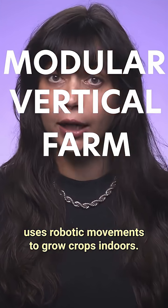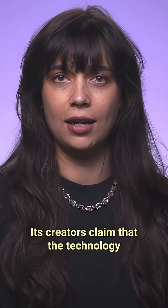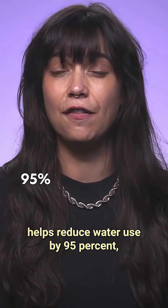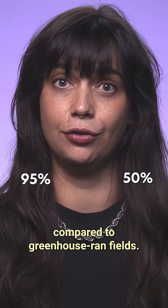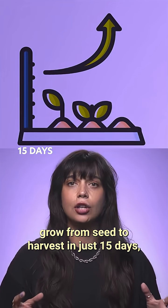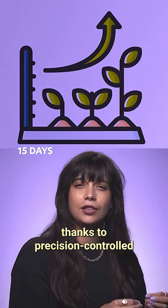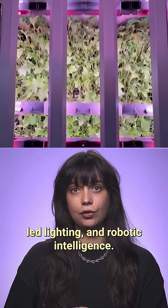Developed by tech company AutoStore and agricultural tech startup 1.1, the modular vertical farm uses robotic movements to grow crops indoors. Its creators claim that the technology helps reduce water use by 95% and cuts the time needed to grow crops in half compared to greenhouse-run fields. With no need for soil, plants grow from seed to harvest in just 15 days, thanks to precision-controlled hydroponics, LED lighting, and robotic intelligence.